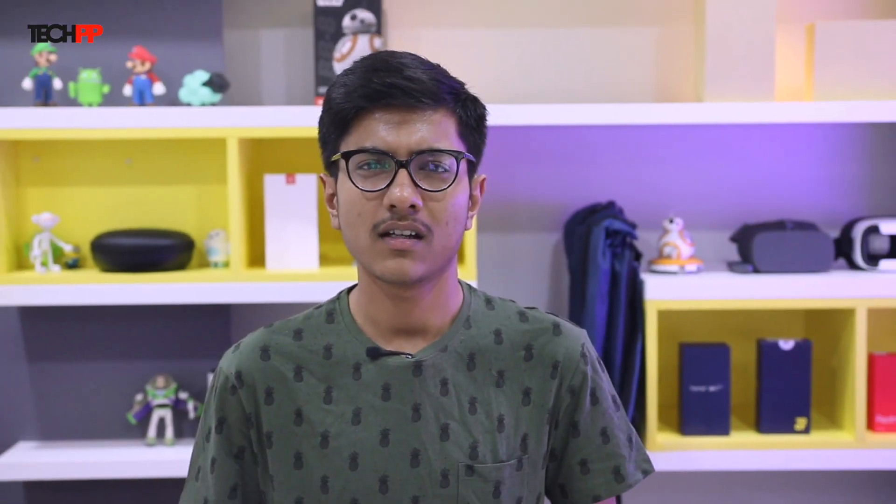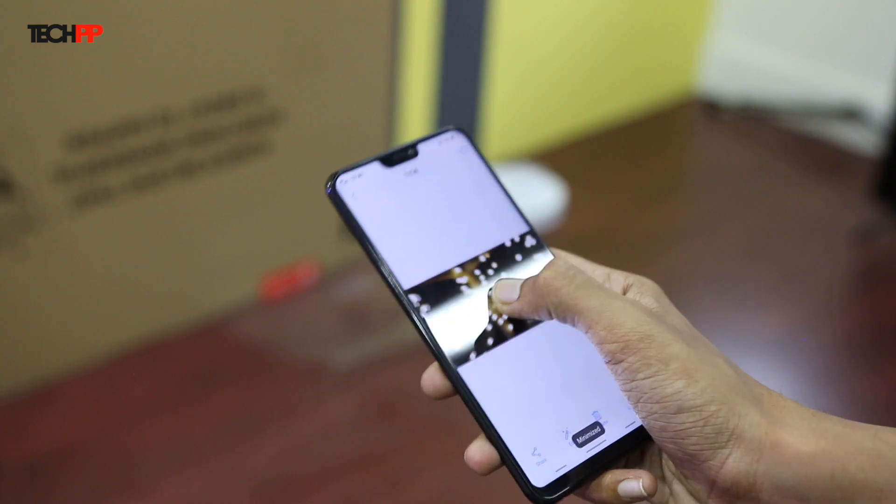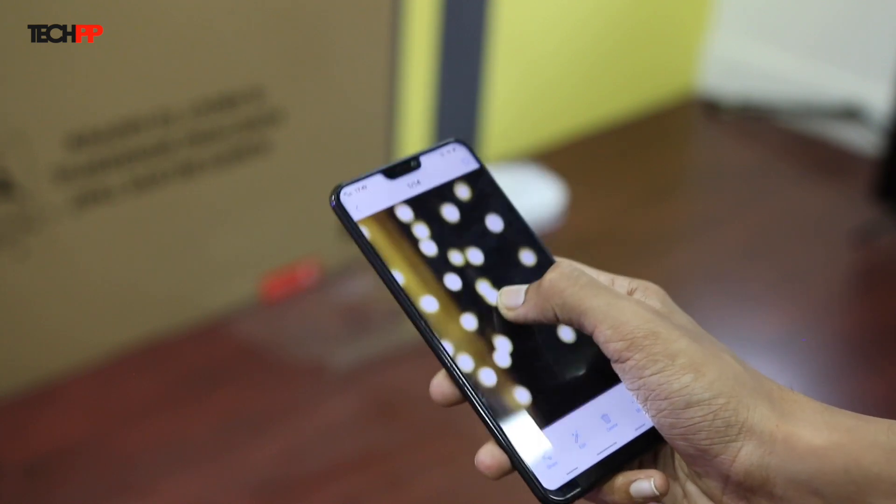If scribbling on the screen is not your thing, you can also just turn the phone around to do some things — like turning on the flashlight by shaking the phone, or waving your hand over the screen to glance at notifications, or just tilting the phone for zooming in pictures.